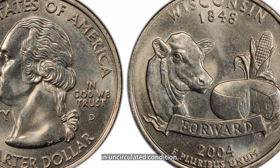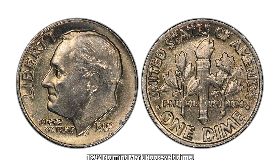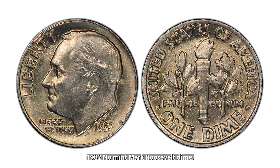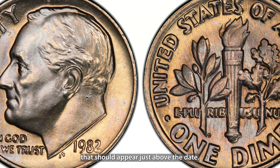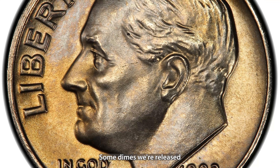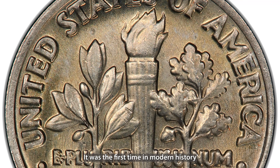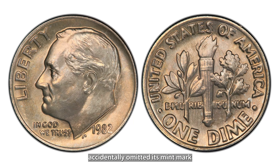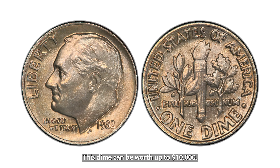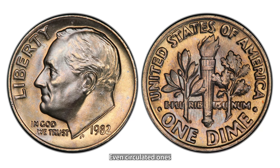The 2004-D Wisconsin quarter comes with a unique and fascinating twist. On some of these quarters, an extra leaf appears on the corn stalk on the reverse side, either as an extra low leaf or extra high leaf. This variety occurred due to a die error at the Denver Mint, and it's believed only a small number of these error coins were released into circulation, making them rare and highly sought after. If you find one, it could be worth up to $2,000 in uncirculated condition, and even well-circulated examples can bring in hundreds of dollars.